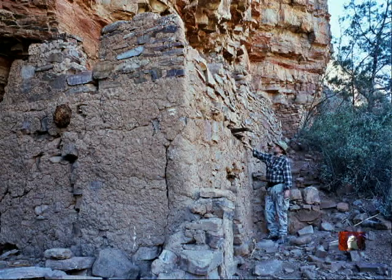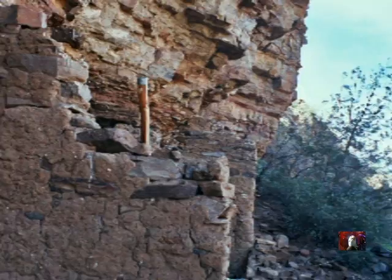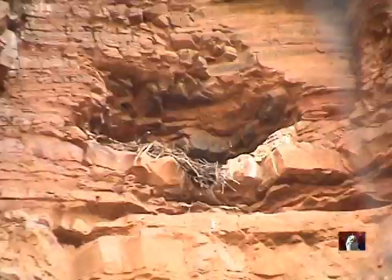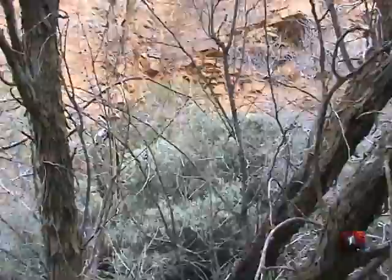That's the little wash that we came down in off the main road, still in that area there — we'll be going back out the same way. Right there — I believe it's a hawk's nest or some kind of nest, and that's right up above where the ruins themselves are.